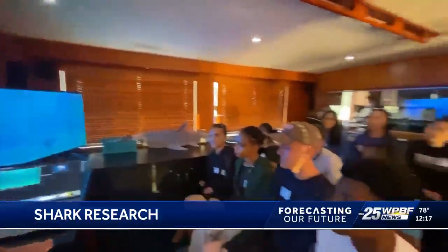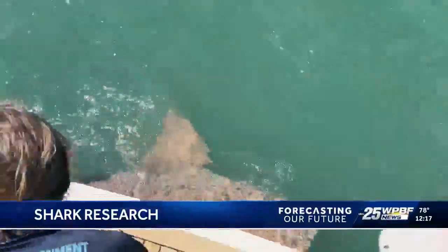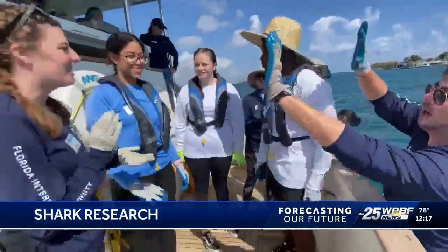The goal of all of this is to learn more about these apex predators that congregate in such droves off the waters of South Florida. It's important for the balance of the local ecosystem, and on this Earth Day, it's imparting awareness and interest in the next generation.